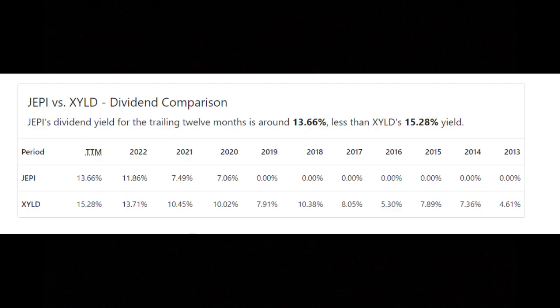When it comes to raw dividend payouts, XYLD does appear to have a slight advantage, with the trailing 12-month dividend payout roughly 1.5% higher than that of JEPI. This theme seems pretty consistent, as XYLD has paid a higher dividend each year so far. In 2020, the payout was a full 3 percentage points higher — or over 40% higher dividend payout rate for that year.